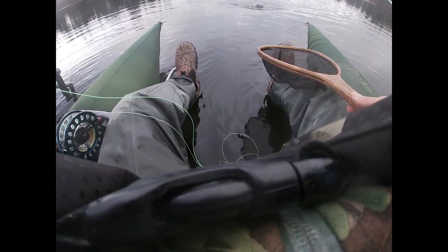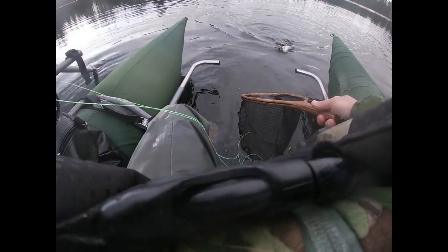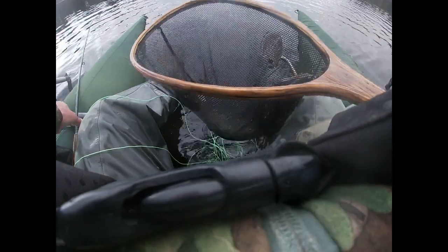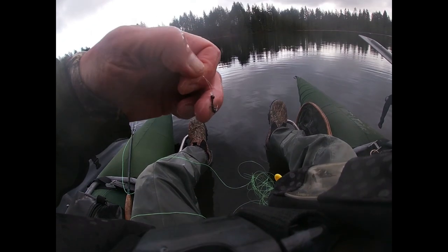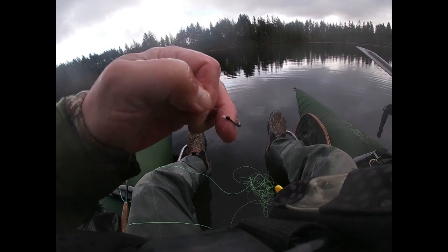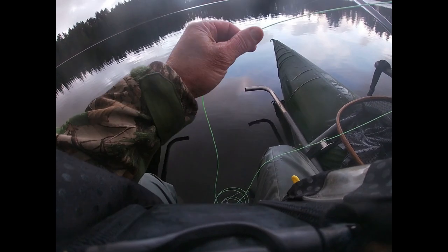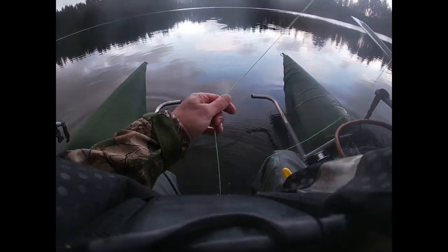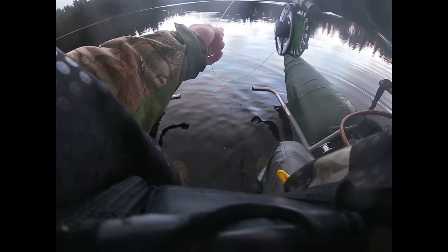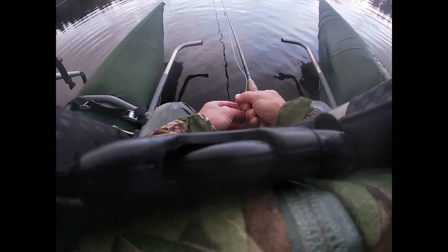New fly — well, new to the channel, but I've tied it for some time — called the velvet tuxedo. This one's a little bigger and a little darker. The fly's gotten pretty beat up — it's been chewed up by six or seven trout already, so I'm going to change that up. Put that back out there with a little roll cast and see if we can pick another fish.